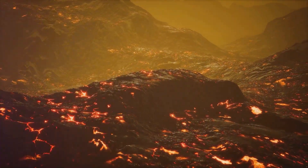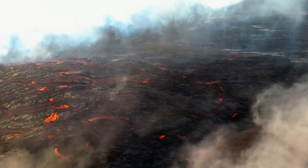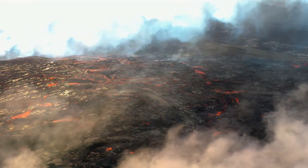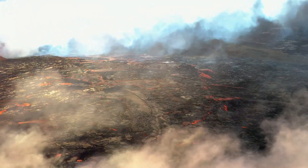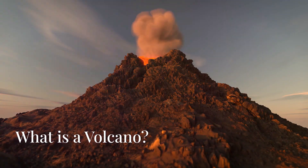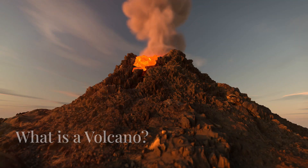Hi kids, today we're going to learn all about volcanoes. Have you ever wondered how volcanoes erupt and why they are so important? Let's dive into some cool facts and discover the secrets of these fiery mountains.